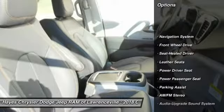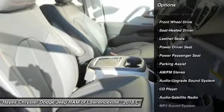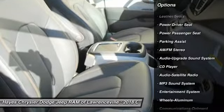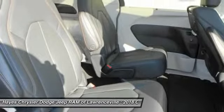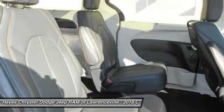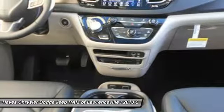Power passenger seat, traction control, navigation system, anti-lock braking system, quad seating, air conditioning, Bluetooth wireless data link for hands-free phone, power steering, HomeLink garage door opener, floor mats.